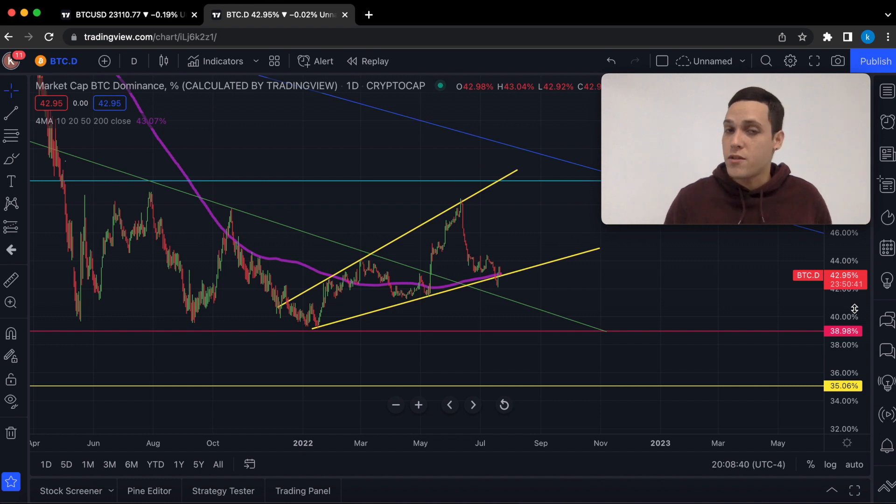To summarize: I believe we could see Bitcoin retest the $20,000 range — that could be $20,000 right on the dot, $20,500, or $20,800 — because down there we have the 200 moving average on the 4-hour time frame, and oftentimes we tend to retest those important levels of support. As far as the Bitcoin dominance goes, we still have an uptrend, therefore I would expect Bitcoin to continue dominating the market. I still have more of a bullish bias when it comes to the next few days and weeks.